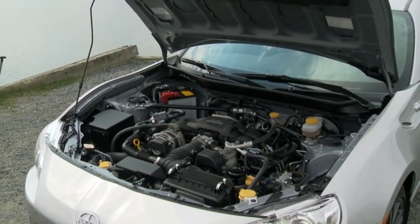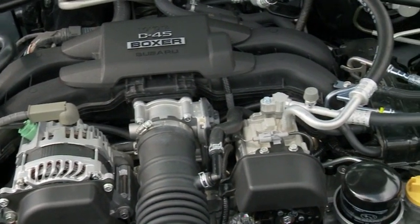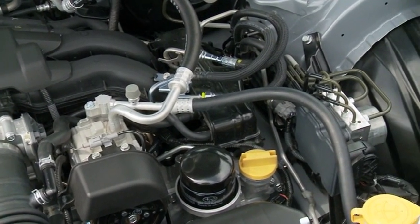Up front you get a 2.0L boxer engine mounted low and wide under the hood, lowering the center of gravity and making for better handling. With 200 horsepower and a redline well over 7,000 rpm, it's a boatload of fun.